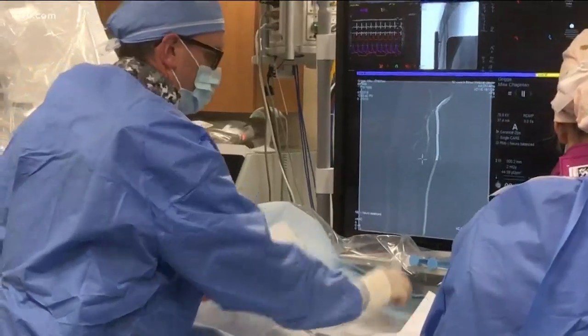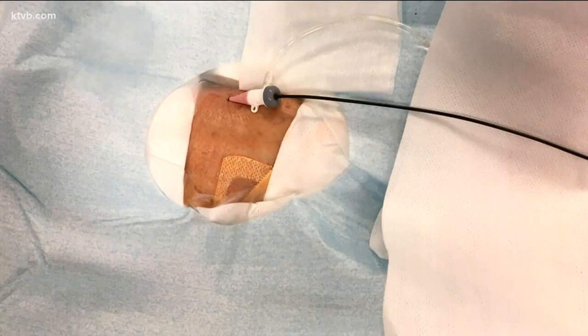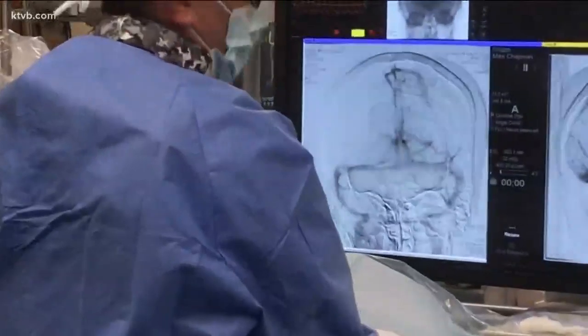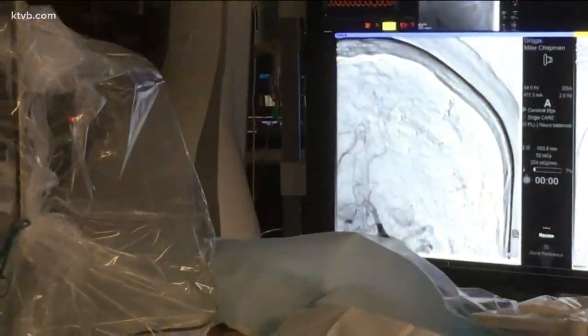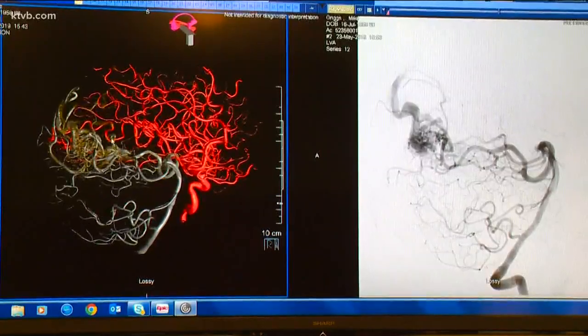We start with what we call embolization, which we also refer to as gluing. That's where you take a catheter up into the brain and inject glue, and that does a good job of plugging it up. It's actually done through the wrist — there's actually no incision. It's just a needle stick in the wrist into the radial artery. We can actually get pretty large catheters through the artery in the wrist and up to the brain to do whatever we need to do.